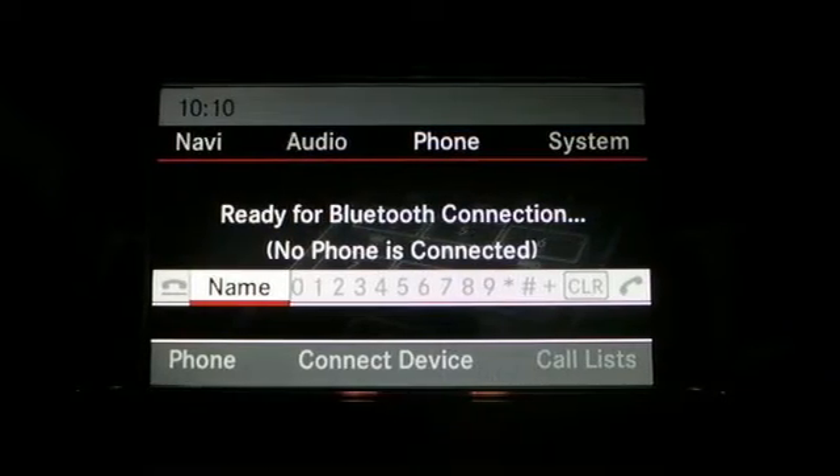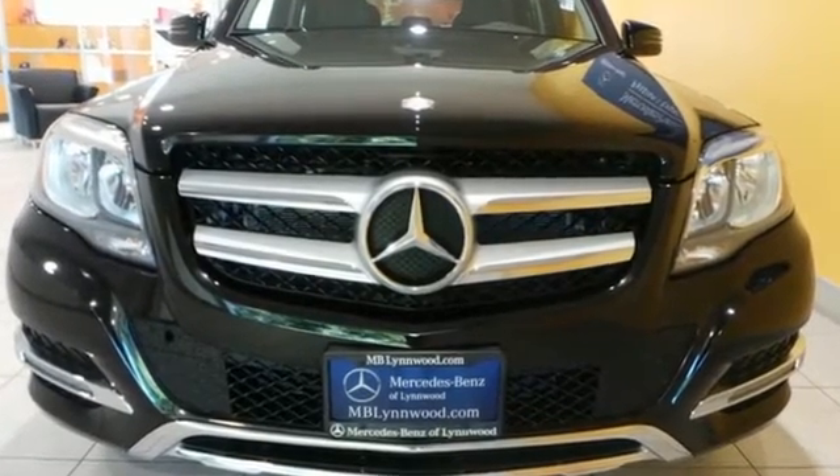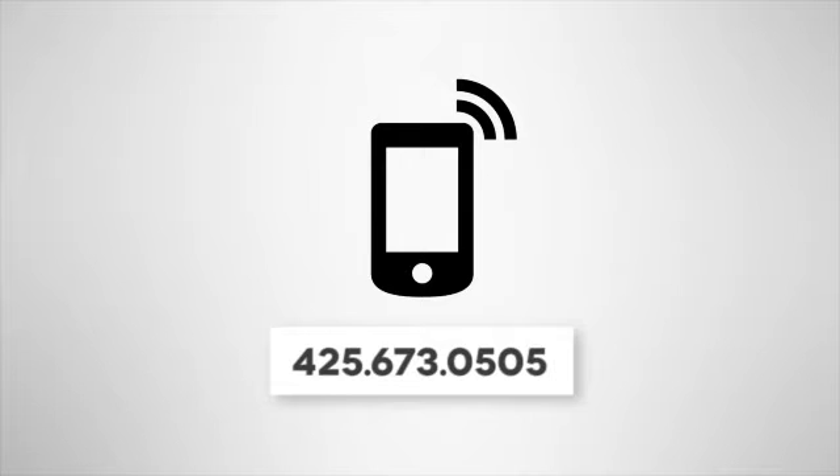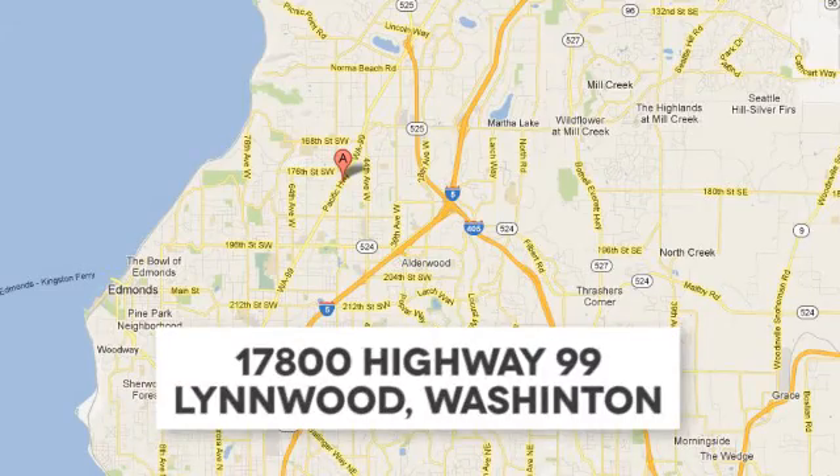Stop in and experience it for yourself. Call us at 425-673-0505, online at mblinwood.com, or stop in and visit at 17080 Highway 99.